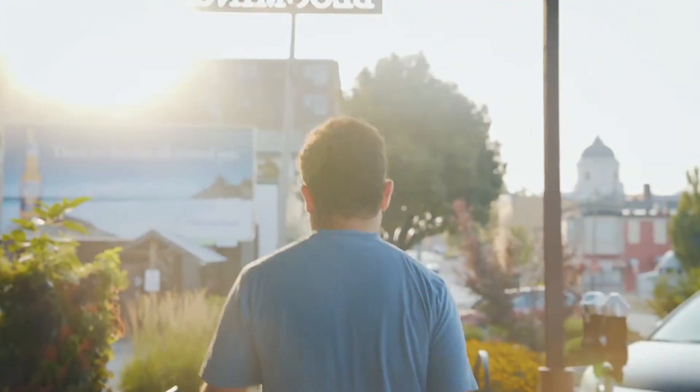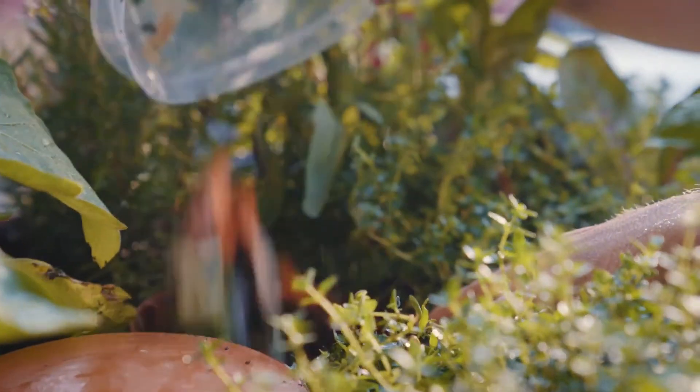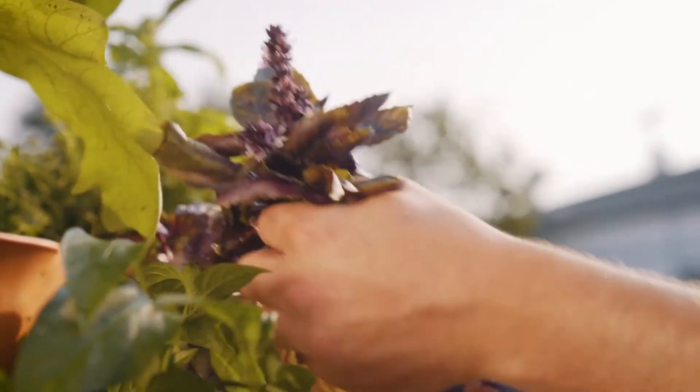The garden tower is literally an ecosystem. You take your kitchen compostables, you put them in the tower, and then out the bottom you get a finished compost and out the sides you get produce for you to take to the table.